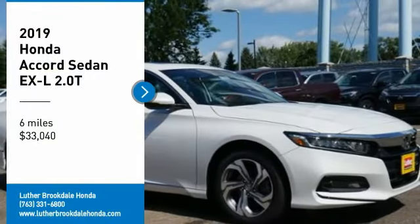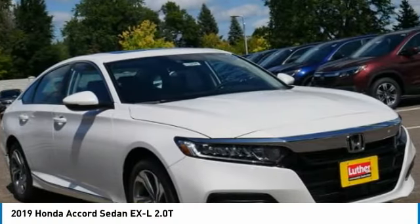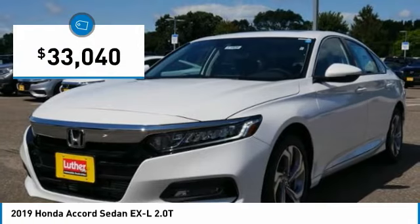We are pleased to show you the 2019 Accord — ingeniously simple, yet overflowing with luxury and technological creativity. All that and more in the Accord, and it is priced below $35,000.